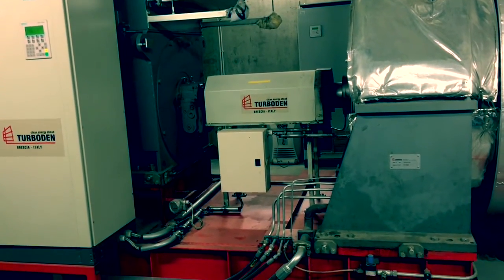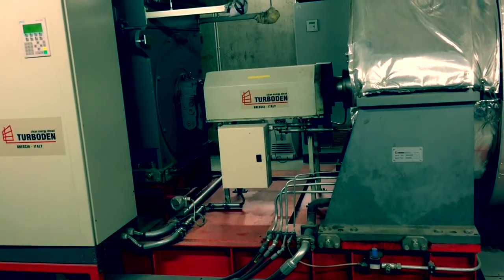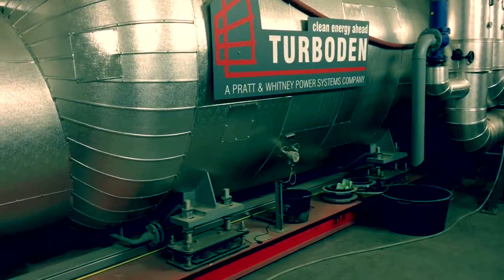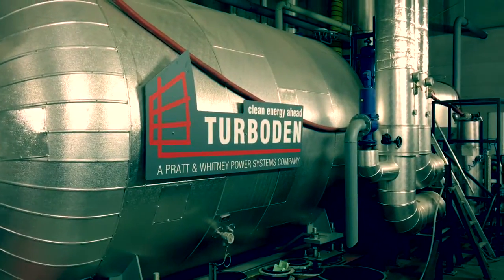The greater part is produced in the form of heat energy, with about 79%. The hot water is pumped at about 85 degrees Celsius through our district heating network.